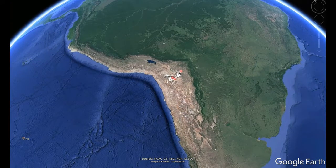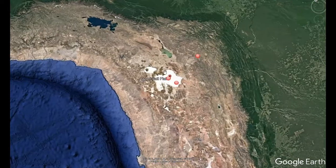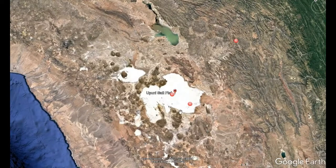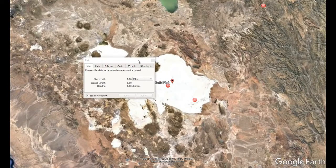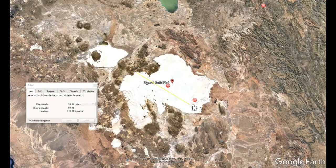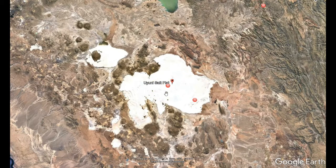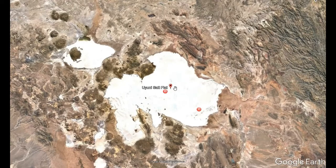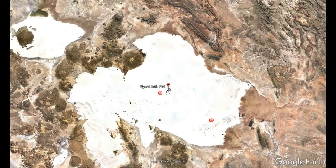Let's zoom in on our pins. What we're looking at is actually the largest salt flat in the world. Let's measure this real quick before we even look at it, just to get an idea of what we're dealing with. This is 80 miles across - about 70 by 70. That's massive. Huge salt flat. Used to be a prehistoric lake. It says 1,100 square kilometers, desert-like landscape.